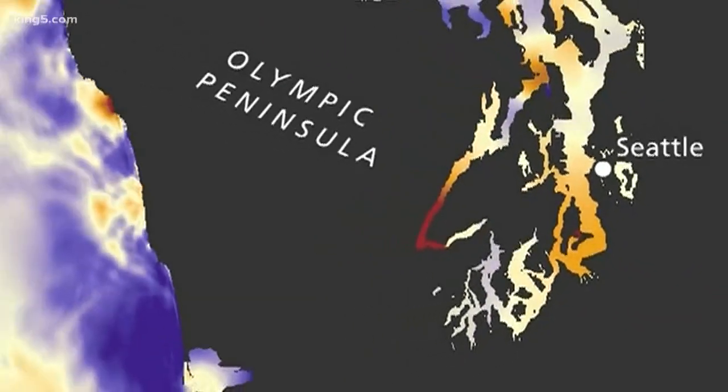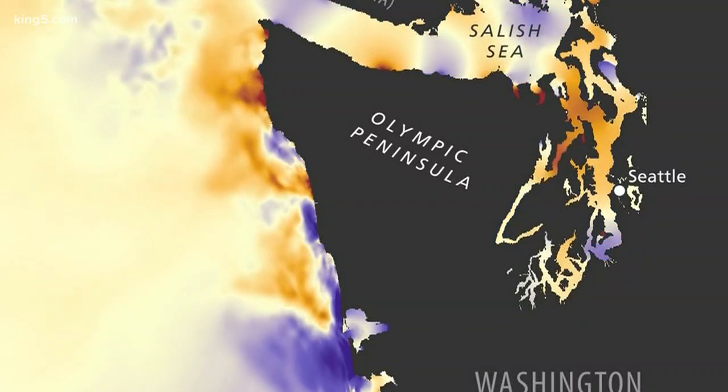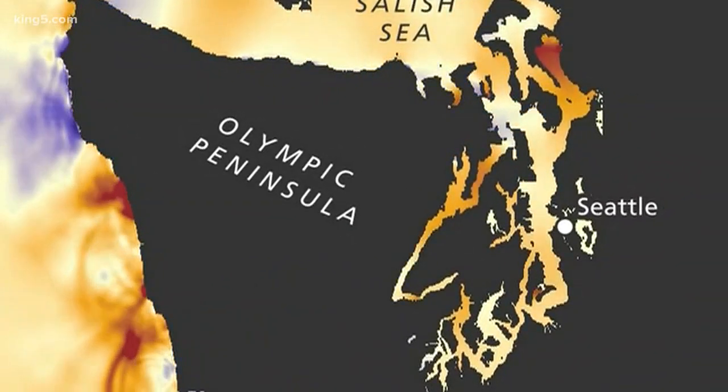But the simulation also tells us time. Along the outer coast, the time before the wave hit could be as little as 10 to 15 minutes. In Puget Sound, people would have several hours to get to higher ground.